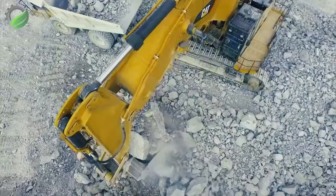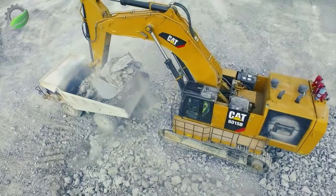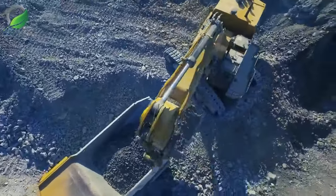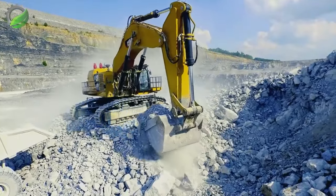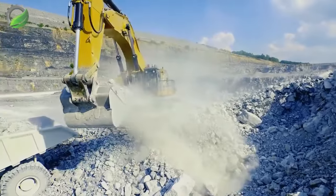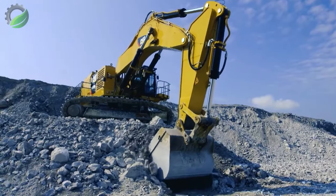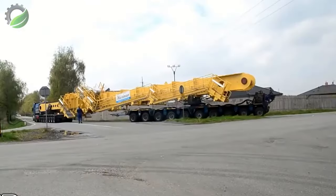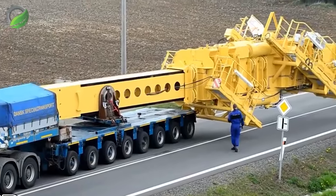Behold the Cat R6015 B hydraulic mining shovel, a colossal force reshaping coal landscapes with unparalleled precision. Witnessing this industrial giant gracefully navigate the terrain is a rare treat for machinery enthusiasts. It's not just a shovel — it's a majestic dance of power and efficiency elevating the art of coal extraction.